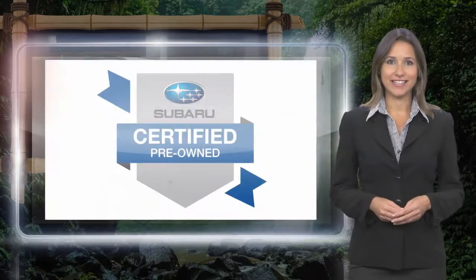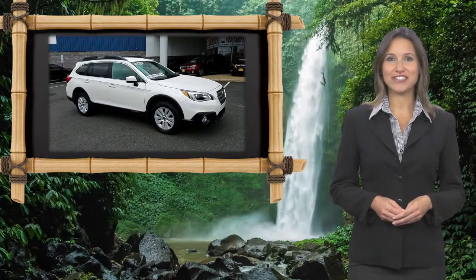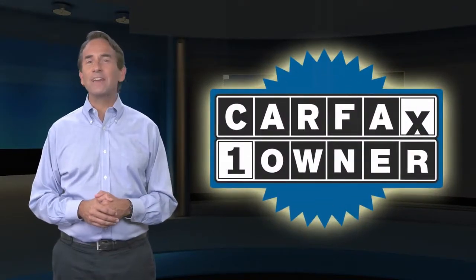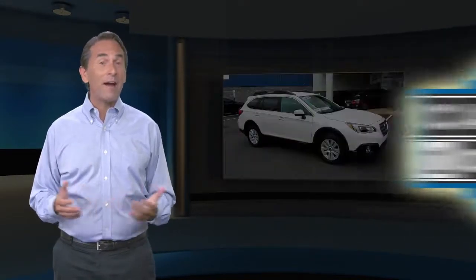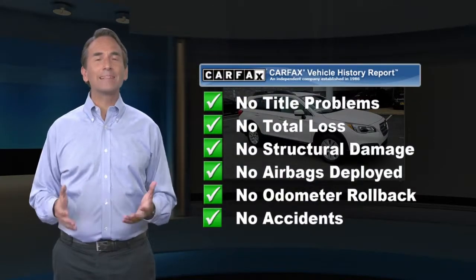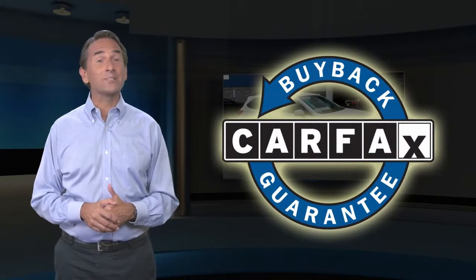there's no reason not to buy Subaru Certified Pre-Owned Vehicles, ready for new adventures. Feel confident in this Carfax verified one-owner vehicle. Find this complimentary Carfax Vehicle History Report online or contact the dealership. This vehicle qualifies for the Carfax buyback guarantee.